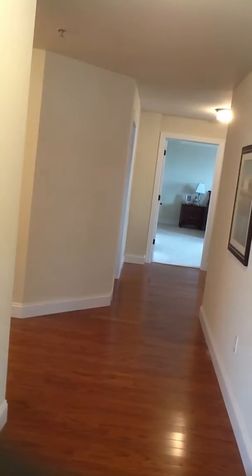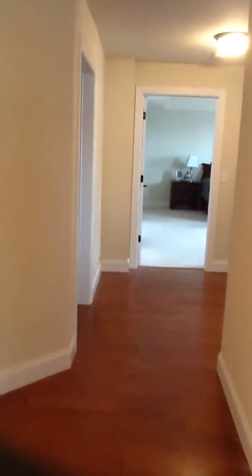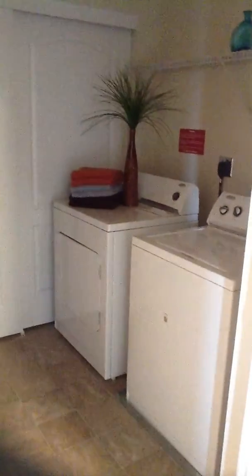Down a hallway, here you have your laundry area.